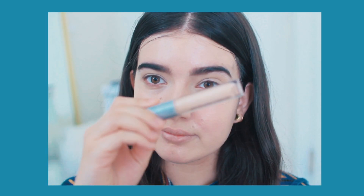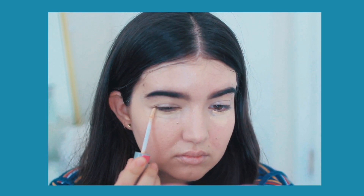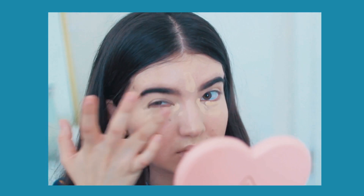After that I am taking this First Aid Beauty concealer and just putting it under my eyes and anywhere else on my face that needs a little bit more extra coverage.